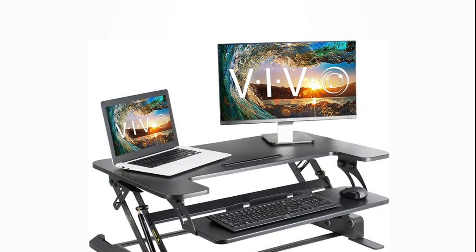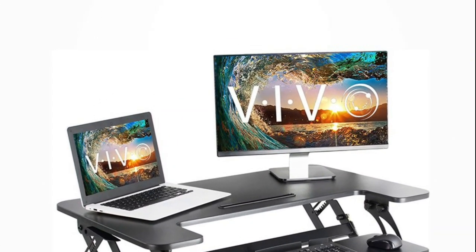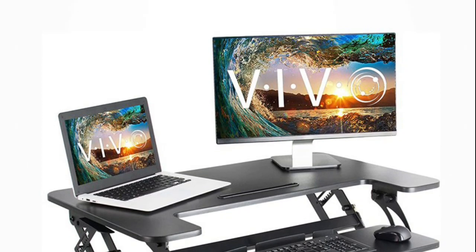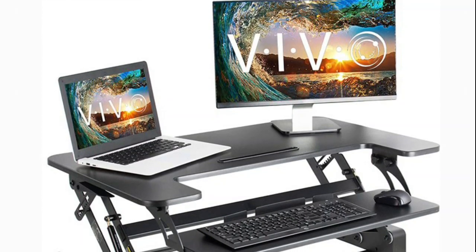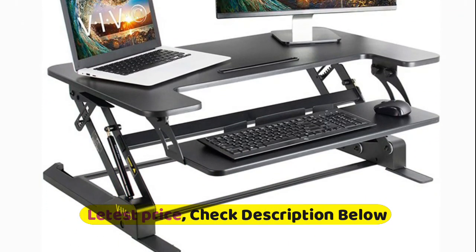The 28 inch by 9 inch keyboard tray raises in sync with the top surface to create a comfortable workspace. This riser is almost ready to go right out of the box — just place it on your existing desk, attach the keyboard tray and feet, and start organizing your workstation.